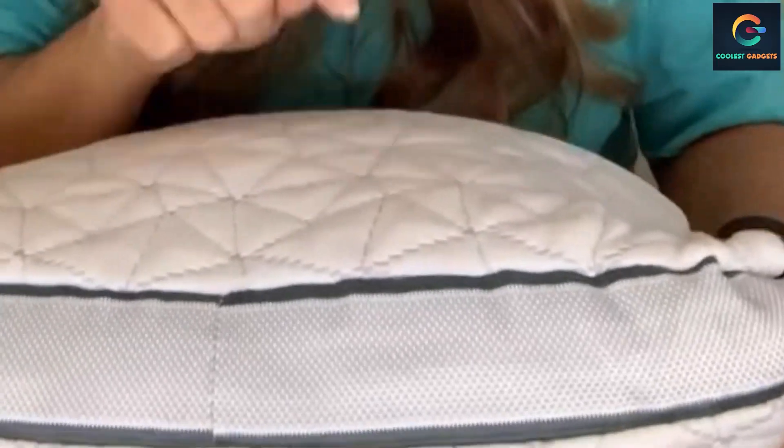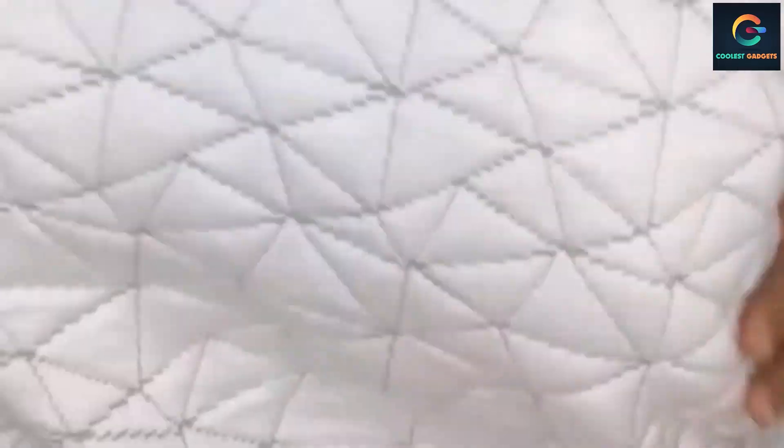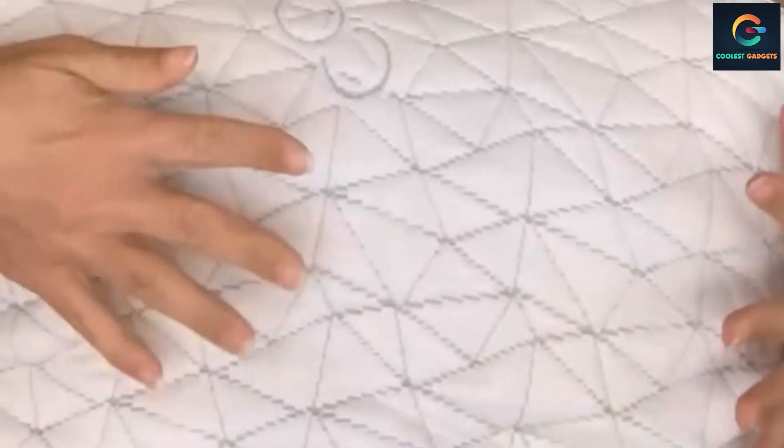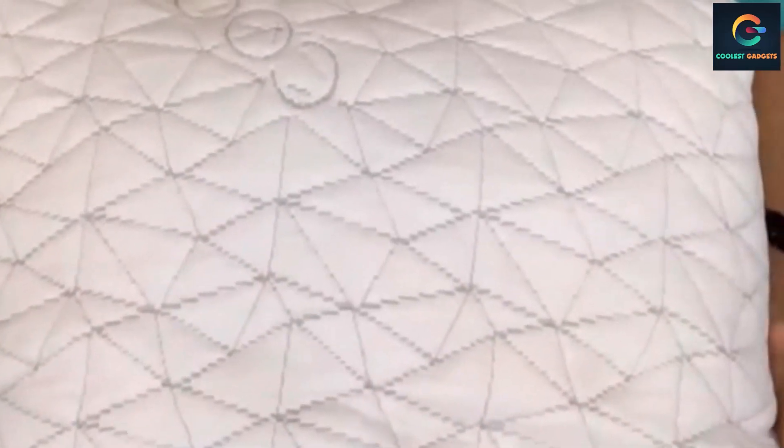Washing instructions are simple, though washing too often may cause the materials to degrade more quickly. Upon arrival, the company suggests popping your pillow in the dryer to get it fully fluffed. The case is made with proprietary Lülltra fabric, a blend of viscose rayon and polyester that provides breathability and softness — premium materials to help you finally wake up refreshed.